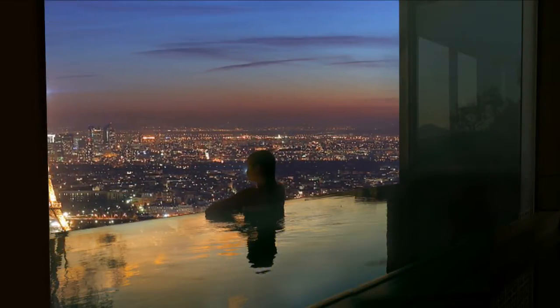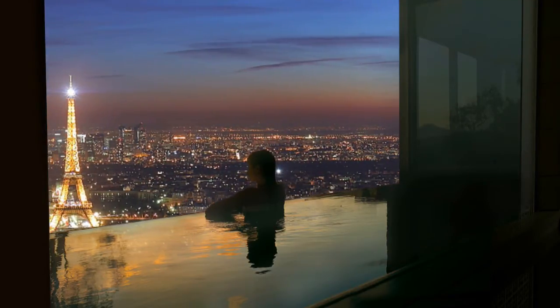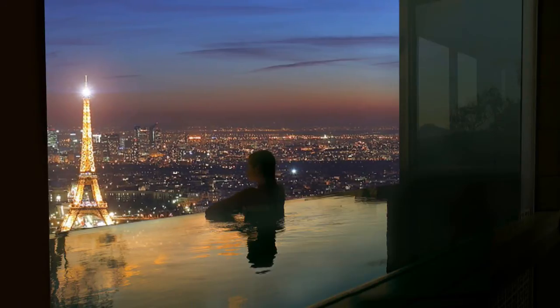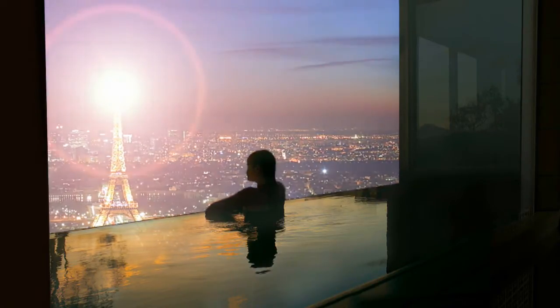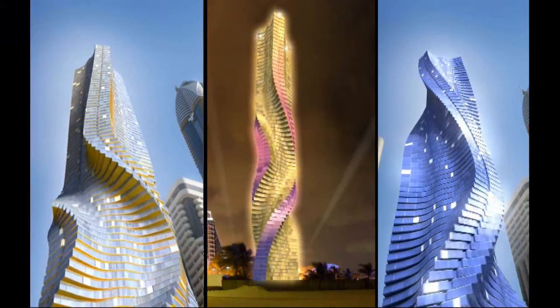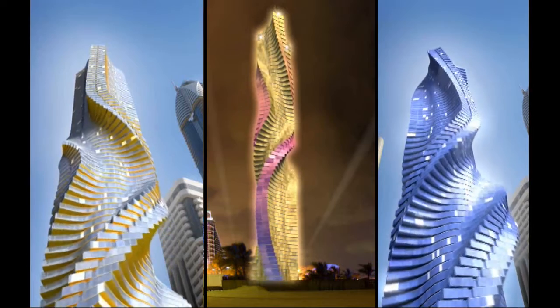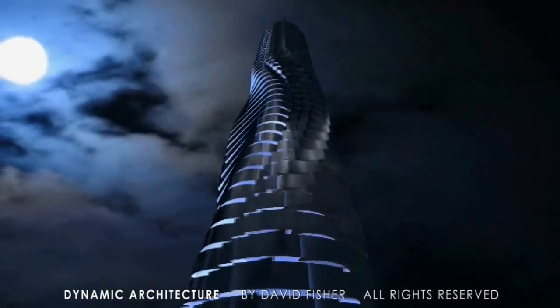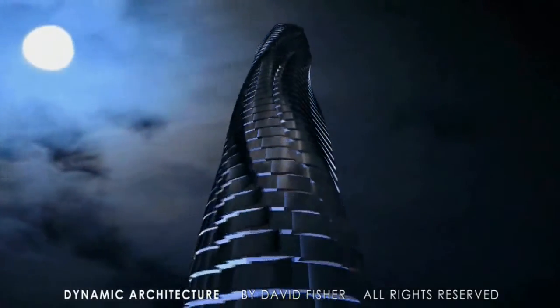Our buildings keep moving, changing their shape forever to better fit life itself and your life as well. So we have designed 78 floors which can rotate separately, changing every second the shape of the building. Dynamic architecture is always different, allowing a different building to come along in any mode. For the first time, man will have a building in four dimensions — it evolves through time and space.